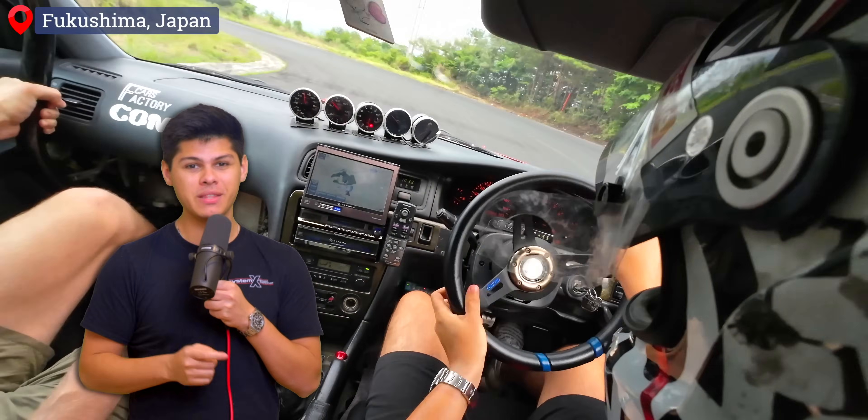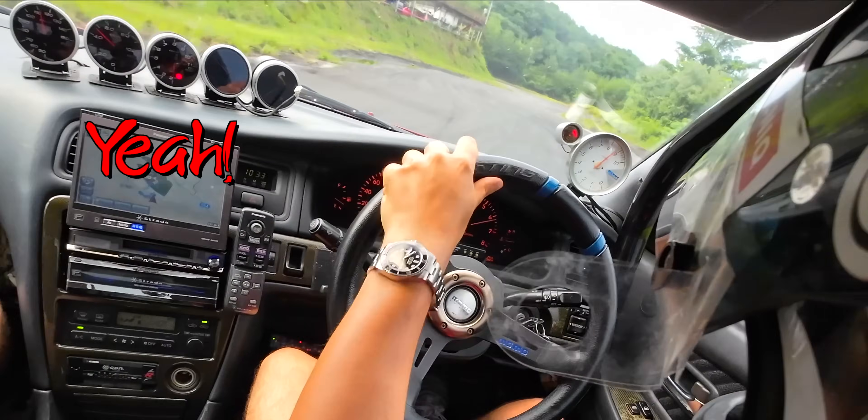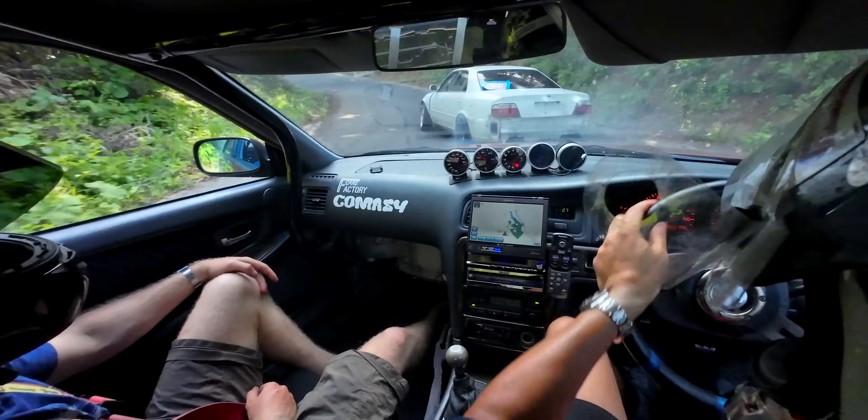So I bought a drift car in Japan, and it's basically the best purchase I've ever made. But it's also maybe the most financially irresponsible one as well.